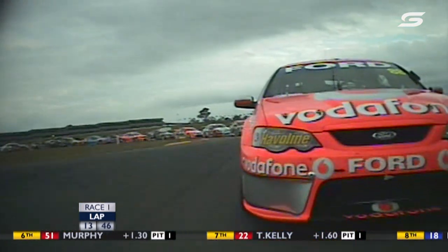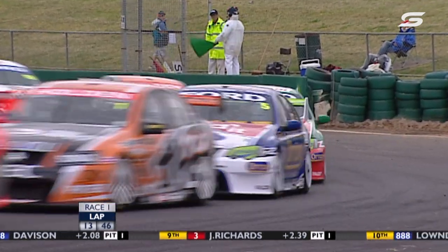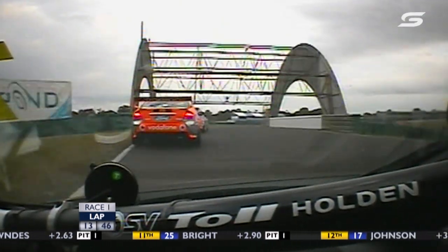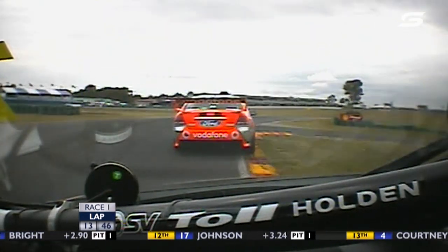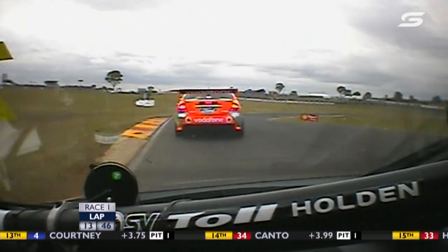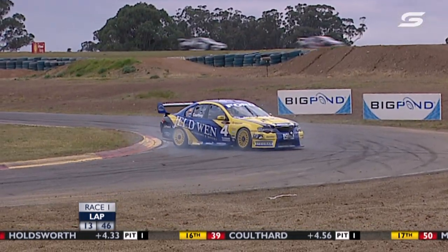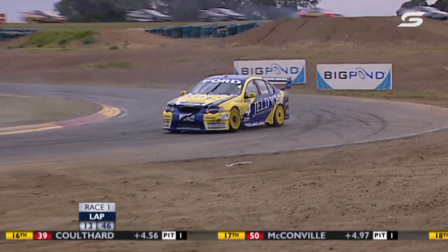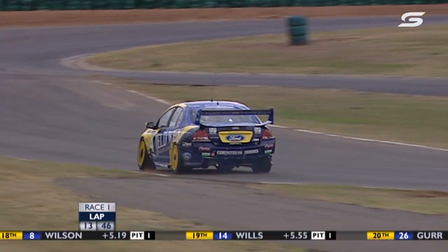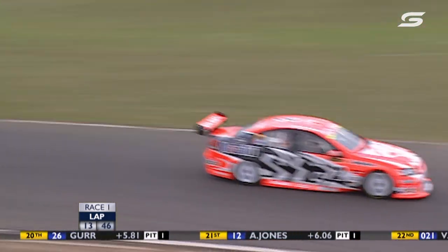Out the back of Scaife's car: Rick Kelly, Winterbottom, Stephen Richards, Greg Murphy — what a net gain from 16th to 6th for Murphy. And a problem: James Courtney has hit something or someone. Jason Bright is bitterly unhappy on the radio — there's been an issue back in the pack after that restart. Bright was in 11th on that lap and Courtney was 13th.